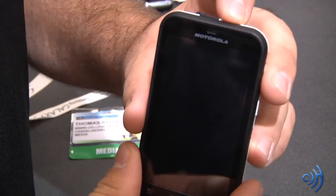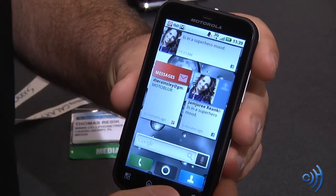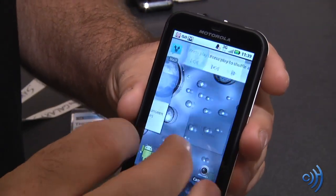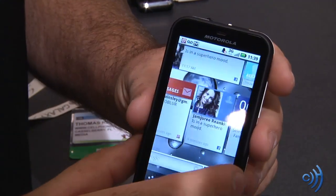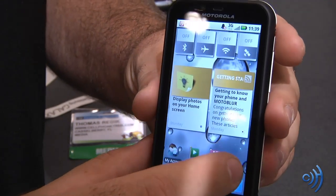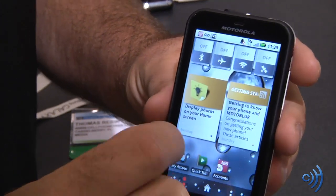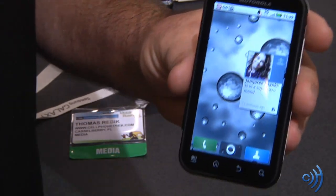Let's take a look at the phone. Find the power button on the top and unlock the device. I believe it's Android 2.2 — if not, it's definitely Android 2.1. Extremely fast. I may have been wrong on the processor — it's an 800 MHz processor, but it's still extremely quick. I can't even tell the difference between 1 GHz and 800 MHz on this thing.